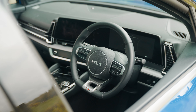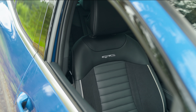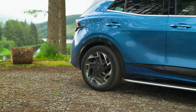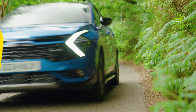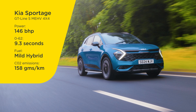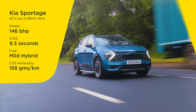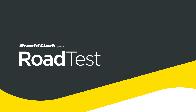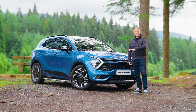Style, versatility and advanced features — it's little wonder the Kia Sportage is drawing a crowd. The Sportage delivers a well-rounded package and glowing performance that really stands out. This is the Kia Sportage.